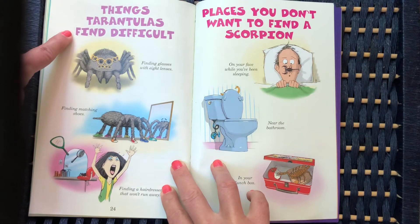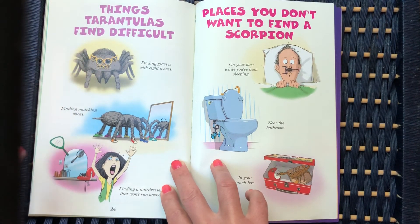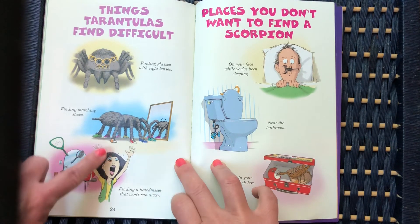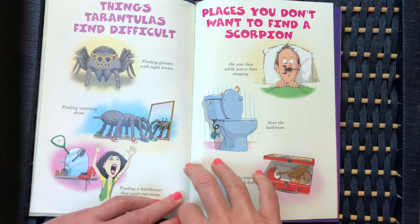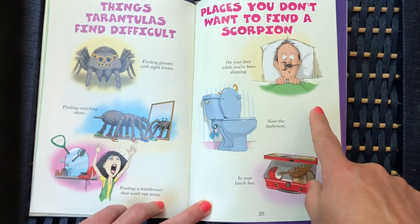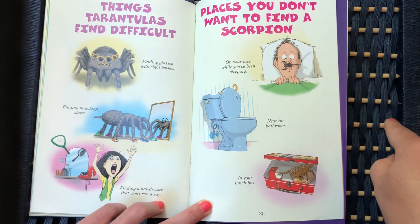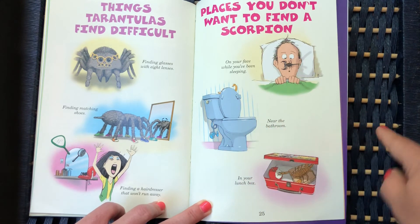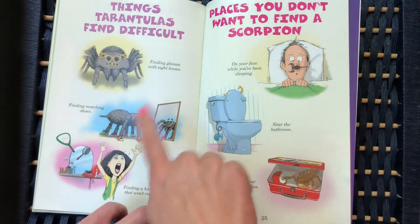Things tarantulas find difficult: finding glasses with eight lenses, finding matching shoes, finding a hairdresser that won't run away. Places you don't want to find a scorpion: on your face while you've been sleeping, near the bathroom, in your lunchbox. These are just little funny jokes.